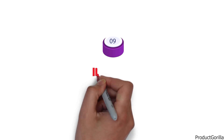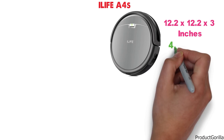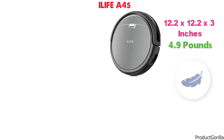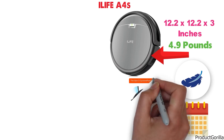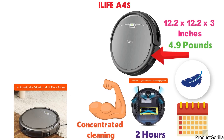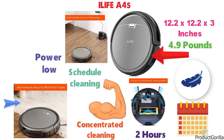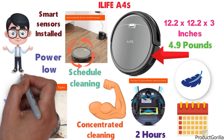At number 9 we have the iLife A4S. The dimensions of the A4S are 12.2 x 12.2 x 3 inches and it weighs around 4.9 pounds. This lightweight and slim robot vacuum is great for its extremely long runtime of 2 hours and its powerful cyclone power cleaning system that provides strong suction and concentrated cleaning. This robot vacuum adjusts to each floor type and can handle everything from thin carpets to laminate. You can schedule your cleaning hours and the A4S will automatically return to being charged when the power is low. The multiple smart sensors prevent it from falling off stairs or bumping into furniture.